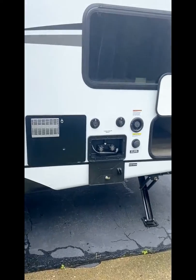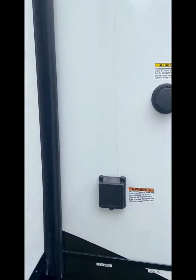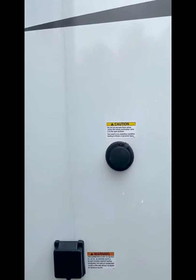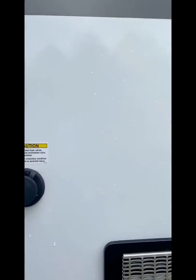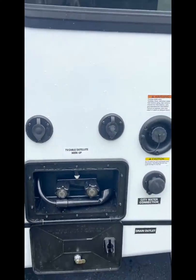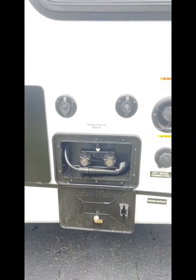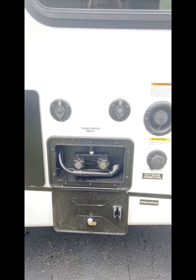Outdoor shower with hot and cold water. It's your 30-amp service here. Black tank flush — wow, that's a nice feature to have. TV cable satellite hookup, and city water connection.